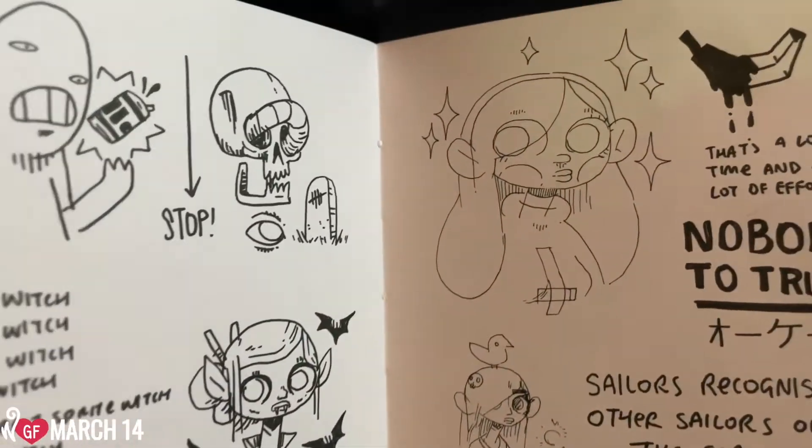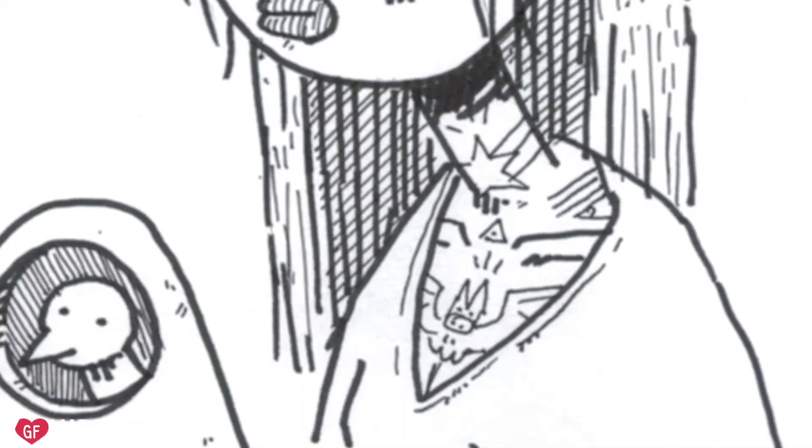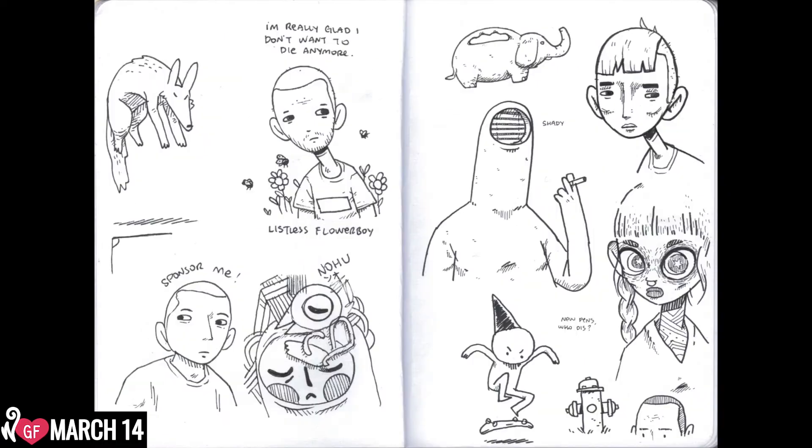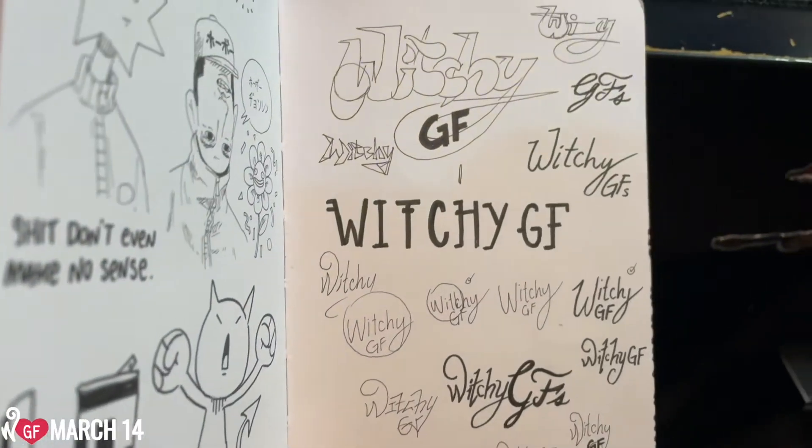First, I started with some preliminary sketches of what I wanted the witches to look like — notes on different familiars I wanted to include, and also magic types I thought would look interesting. I filled a few pages with that.